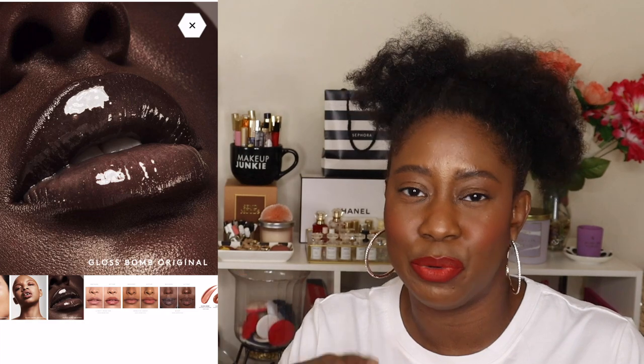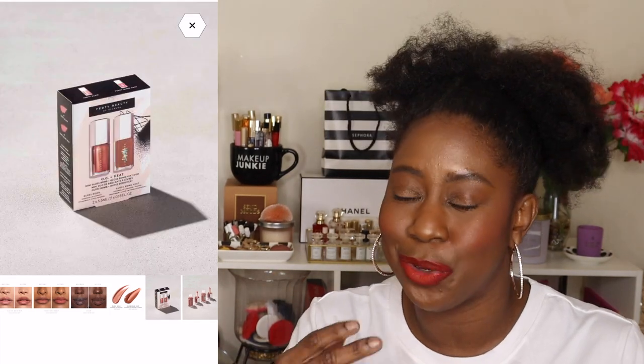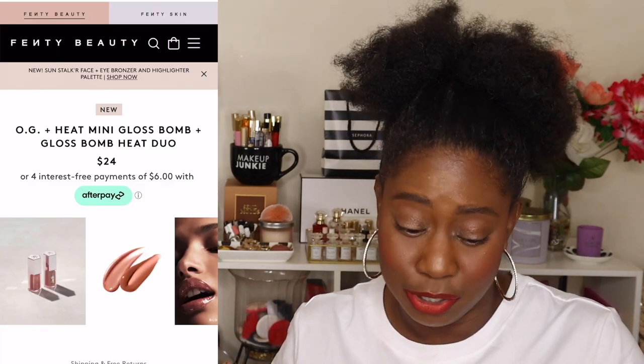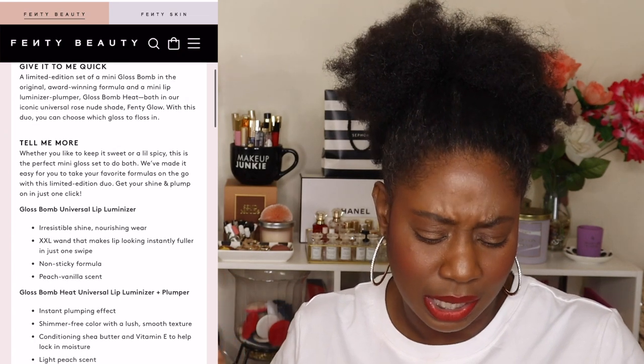Fenty Beauty recently released a dual kit — you get one of the OG Fenty Beauty lip glosses along with the Gloss Bomb Heat mini. The Gloss Bomb Heat mini that I tried — I actually put it on my lips for you guys and my lips felt like they were on fire, so that's not something I'm personally checking for. But if you love those two formulas, you can get both in the shade 02 Glow in this mini set to carry around.